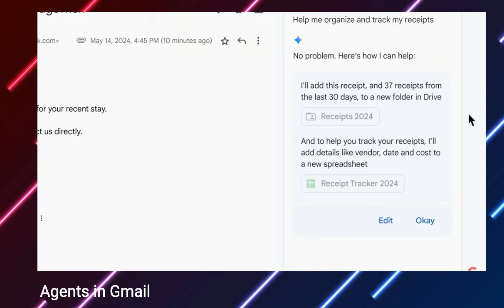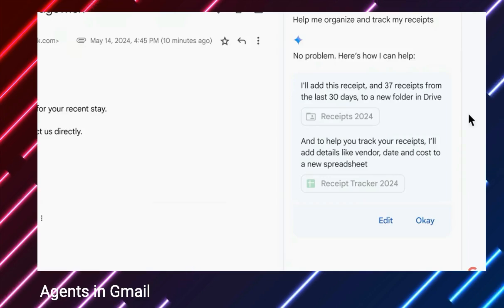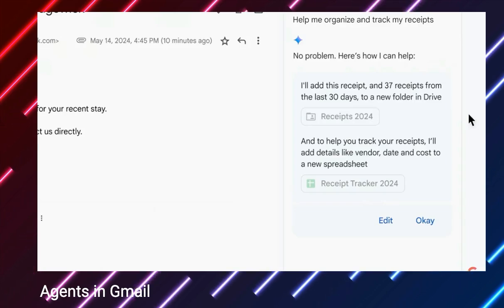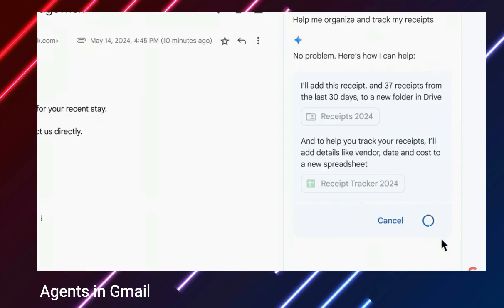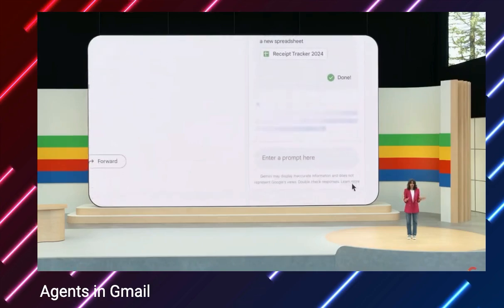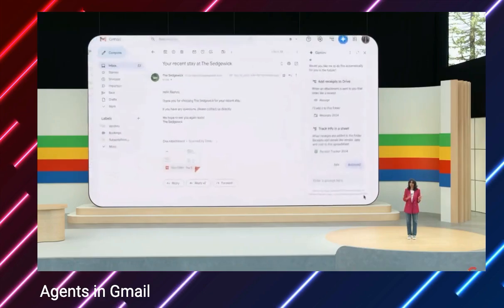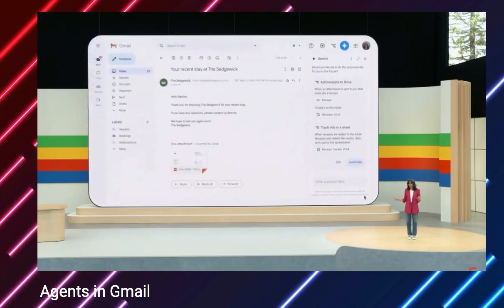Makes sense. Step two: extract the relevant information from those receipts in that folder into a new spreadsheet. Now this sounds useful. I also have the option to edit these actions or just hit OK. So let's hit OK. Gemini will now complete the two steps described above, and this is where it gets even better. Gemini offers you the option to automate this so that this particular workflow is run on all future emails.